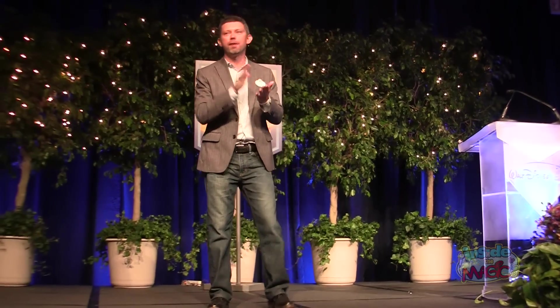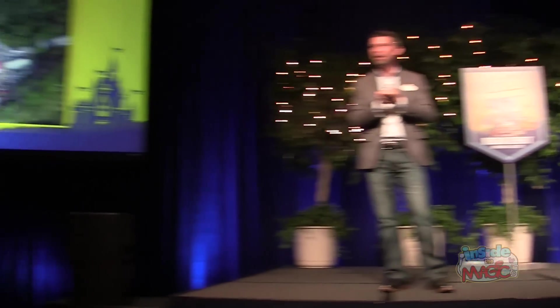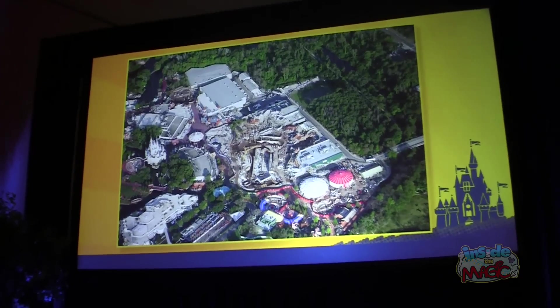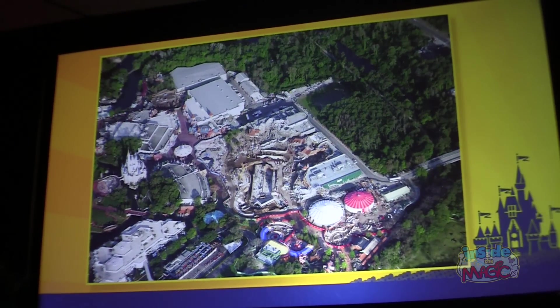Good morning, everyone. I'm really excited to be here to take you through the Fantasyland expansion. A couple things I want to really focus on in this presentation. One is just the scale of this project. Some of you got to peek through the construction fence yesterday and see it without the wall breaking your vision. And the scale is just enormous — we are literally doubling the size of Fantasyland.